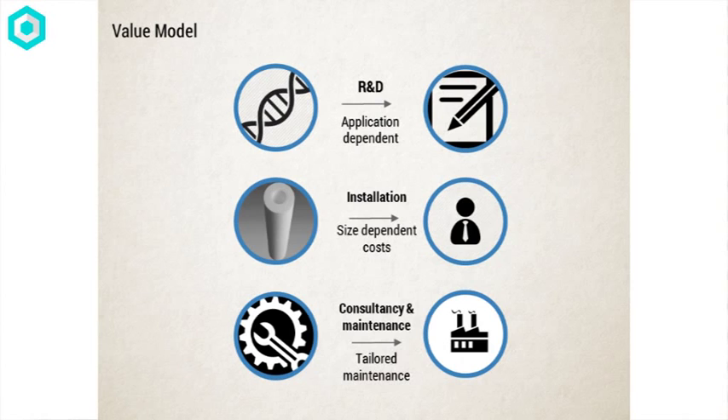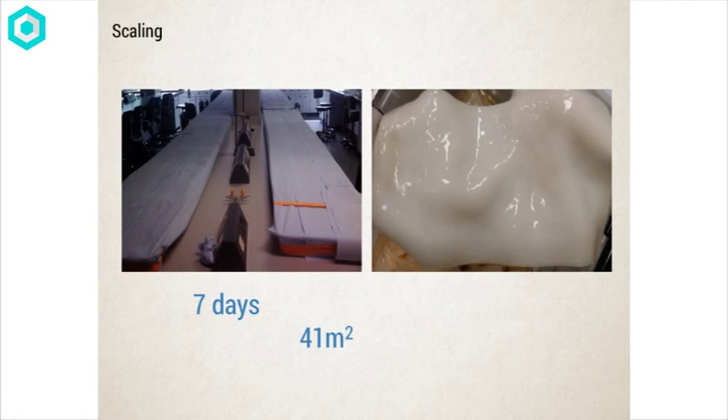We provide a full consultancy-based product where we install the product first, then maintain it, and carry out application-dependent R&D customized to our customers. We have a working prototype, and it scales. In seven days, we were capable of producing 41 square meters of membranes at a fraction of our competitors' cost.